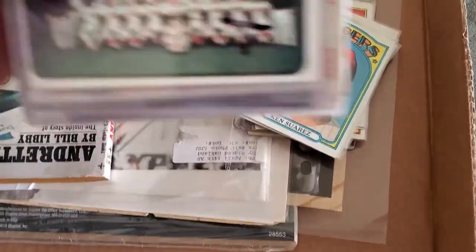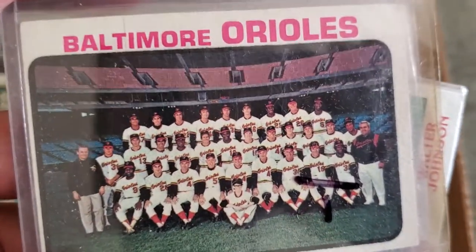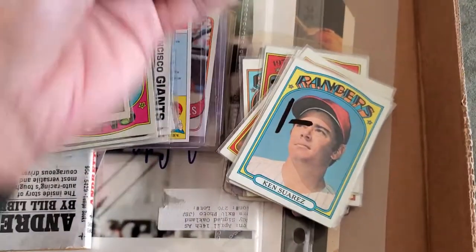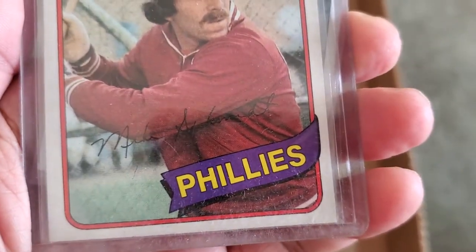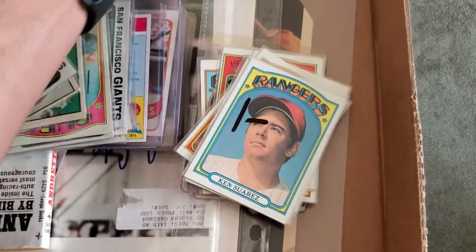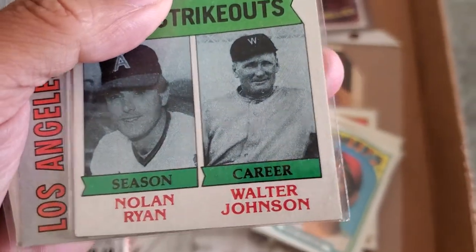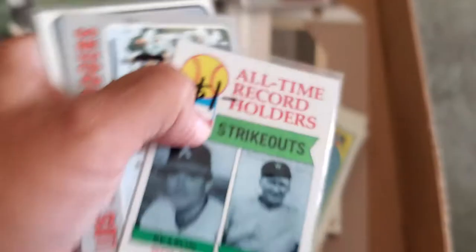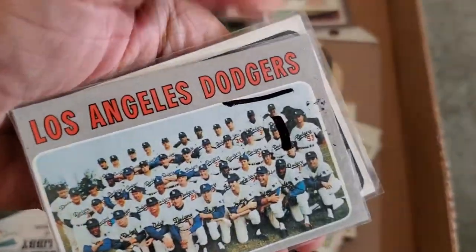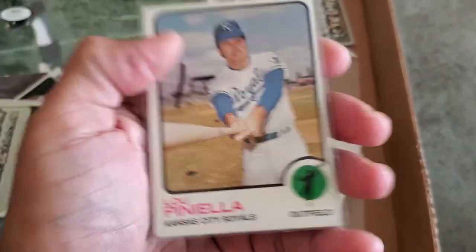I forgot what I paid for this one — I think it was a buck. I'm starting to get a lot of these so might as well try to put the set together. Mike Schmidt — this card looks really, really nice — I picked it up for a dollar. A Nolan Ryan card for a dollar, you can't go wrong — it's got some thin corners but still a nice looking card. Got this Los Angeles Dodgers card for a buck and Lou Piniella — Sweet Lou Piniella — for a buck.